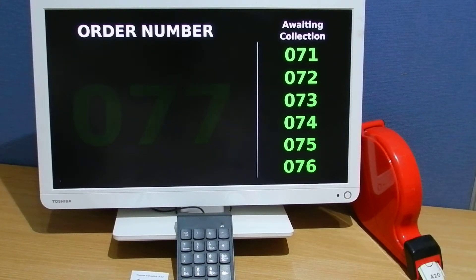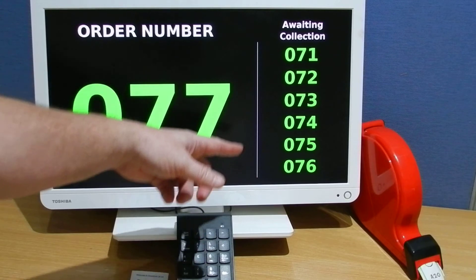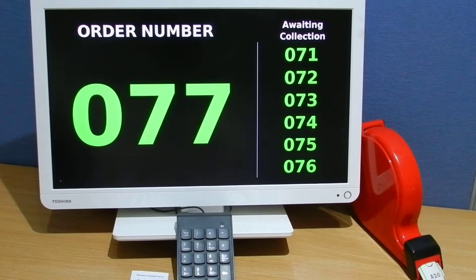If it's a very busy service and there happens to be a number or a series of orders ready at the same time, that's not a problem — because on the right-hand side, all previously called numbers up to six are shown.